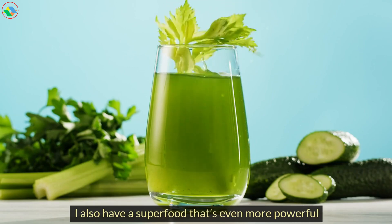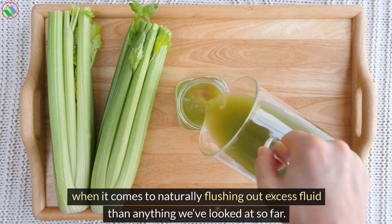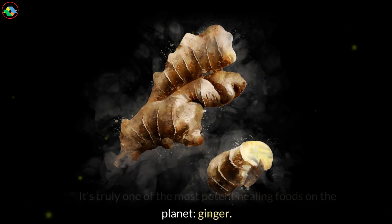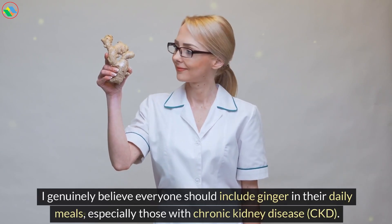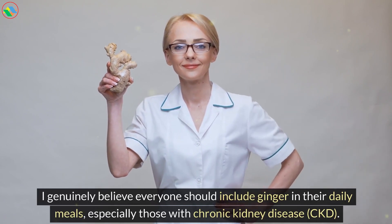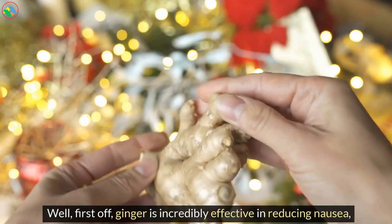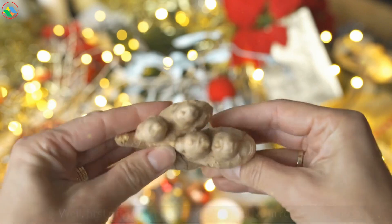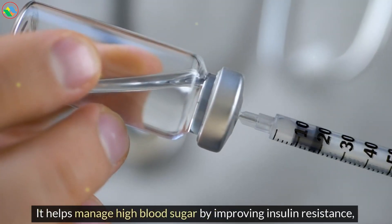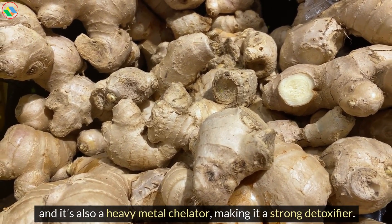I also have a superfood that's even more powerful when it comes to naturally flushing out excess fluid than anything we've looked at so far. It's truly one of the most potent healing foods on the planet: ginger. I genuinely believe everyone should include ginger in their daily meals, especially those with chronic kidney disease, CKD. Ginger is incredibly effective in reducing nausea, which is often a symptom of progressing kidney disease. It helps manage high blood sugar by improving insulin resistance, and it's also a heavy metal chelator, making it a strong detoxifier.